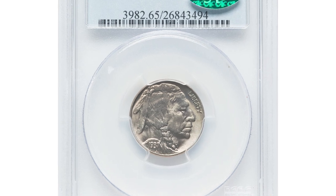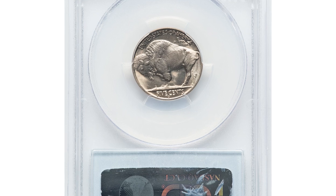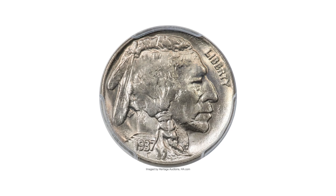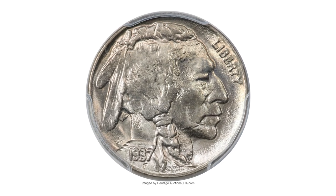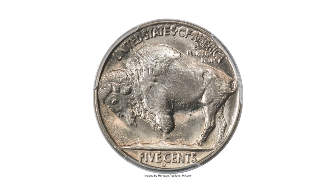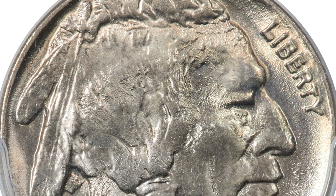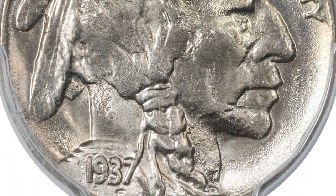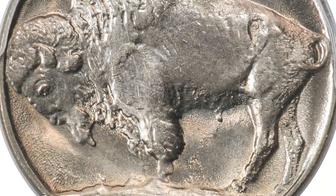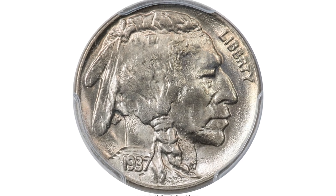Here is a 1937-D three-legged Buffalo nickel in MS65 condition. The 1937-D five-cent three-legged nickel is a unique and rare error coin created when the die used to strike the coin was polished or cleaned, resulting in the removal of one leg of the Buffalo on the reverse side. This error became known as the three-legged Buffalo and was only produced at the Denver Mint. This is one of the few gems available of this conditionally elusive variety.